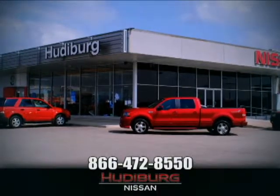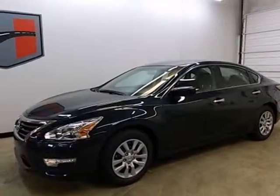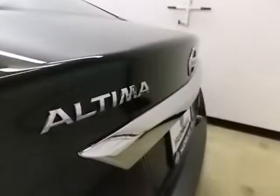At Hudiburg Nissan, we'll give you more! It's a 2013 Nissan Altima. This sporty sedan is a more efficient take on excitement.